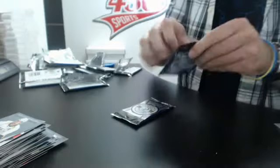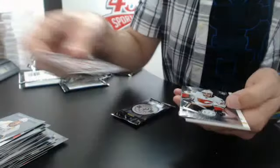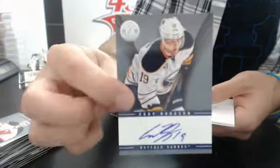Two packs left. Rookie of Sean Monahan — I think it's our second one — for the Flames. Autograph of Cody Auction for the Sabres.